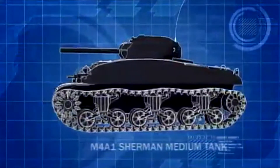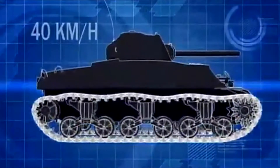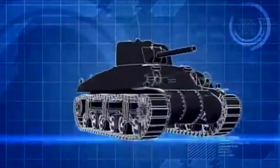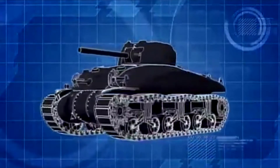The Allies' newest tank is fast, with a top speed of nearly 40 kilometers per hour, and it's powerful, with a 75-millimeter short-barreled cannon. At El Alamein it proved itself a winner, and in Tunisia the American tankers are riding high on expectation.